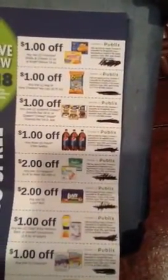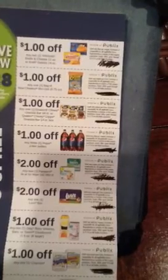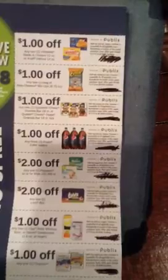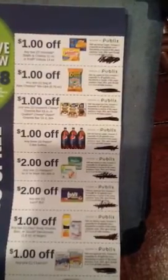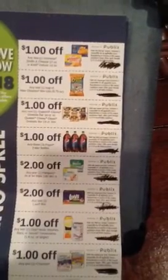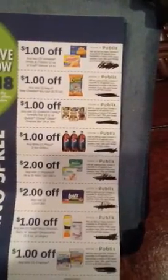A dollar off any one bag of new Cheetos Mix-Ups, and that is also going to be on sale. A dollar off any one Quaker Chewy Granola Bar or Quaker Chewy Dips Granola Bar, 14-count box.